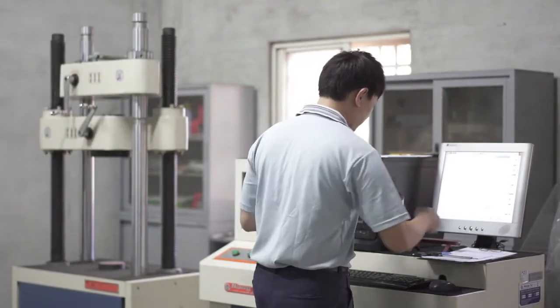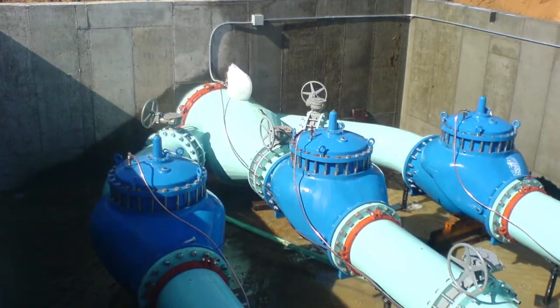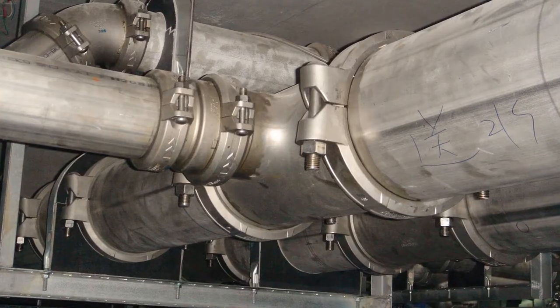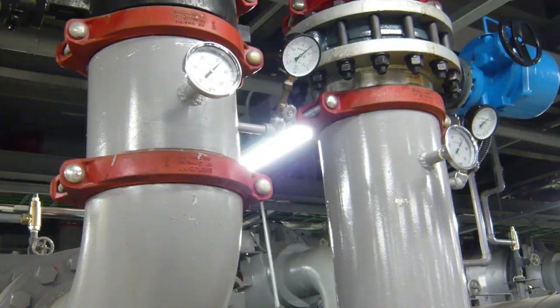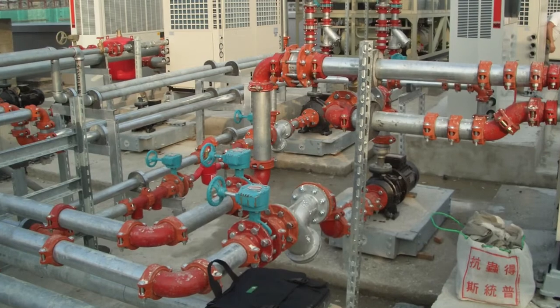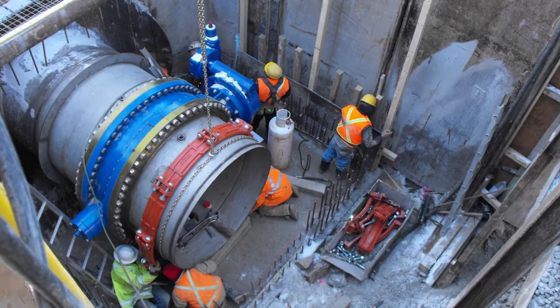Surejoint's grooved solutions address the most complex piping challenges engineers, contractors and end users face. Engineered with confidence, our grooved solutions enable people to work faster and safer, while ensuring reliability and maximising efficiency.